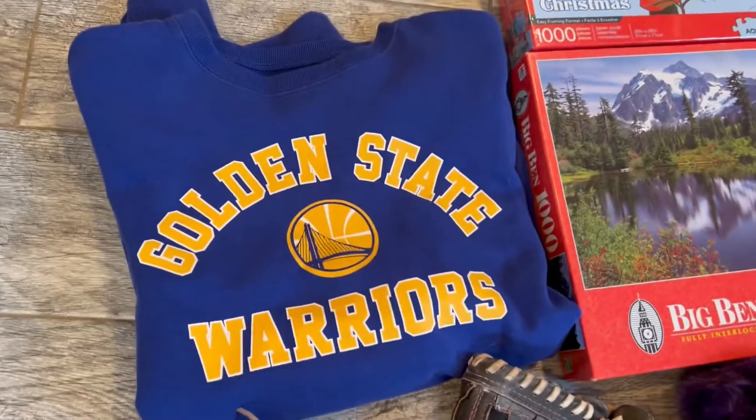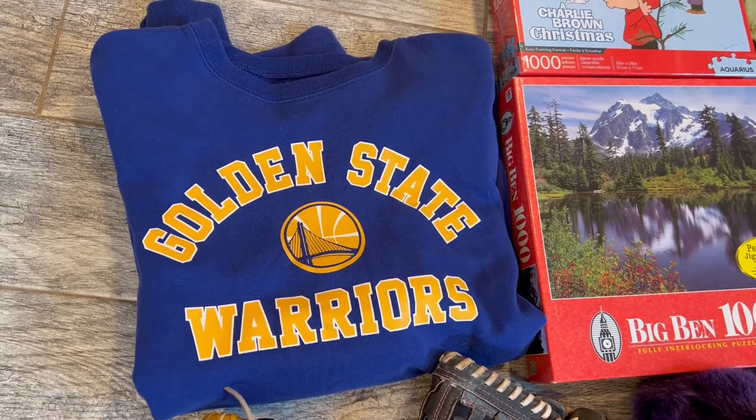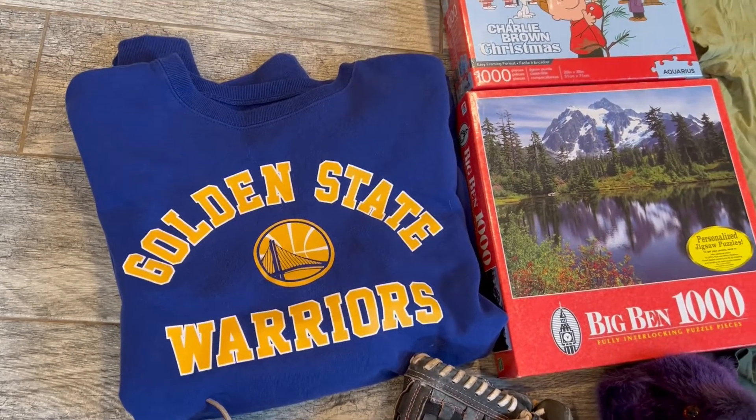I picked up this Golden State Warriors sweatshirt. They are in the NBA Finals so I'm going to hurry up and get that listed. They charged me $3.75 for that.